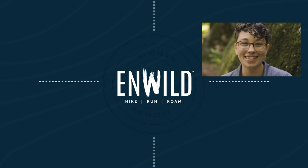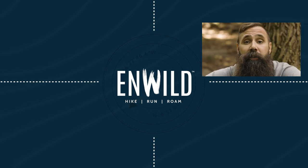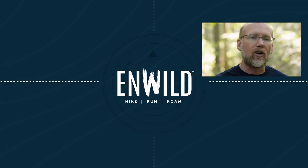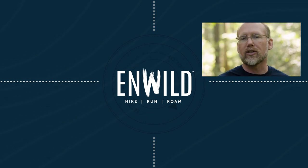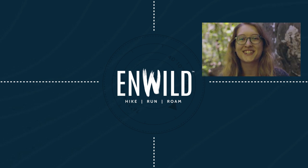Shop at inwild.com for great deals on the best outdoor products, with expert advice and exceptional service. Whether you're hiking, running, or roaming, we'll help you get the gear for your next adventure. Subscribe and follow the InWild crew to get the latest reviews, how-to's, and backcountry education. See you on the trail.